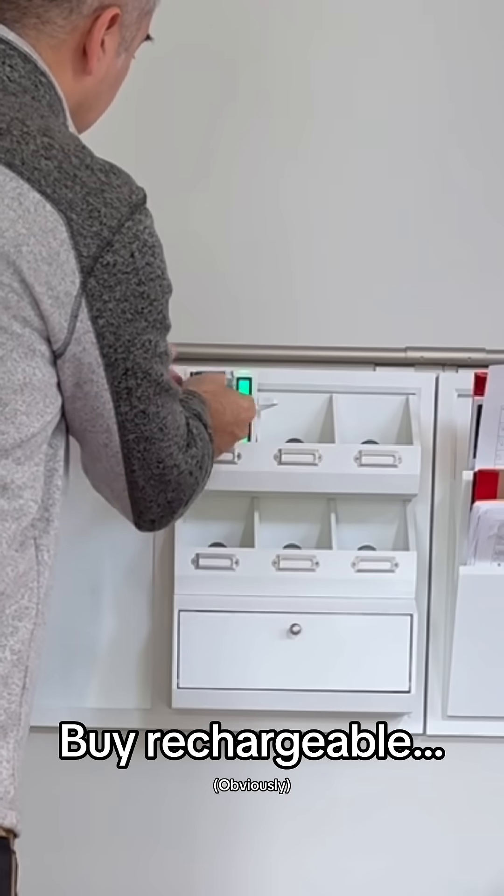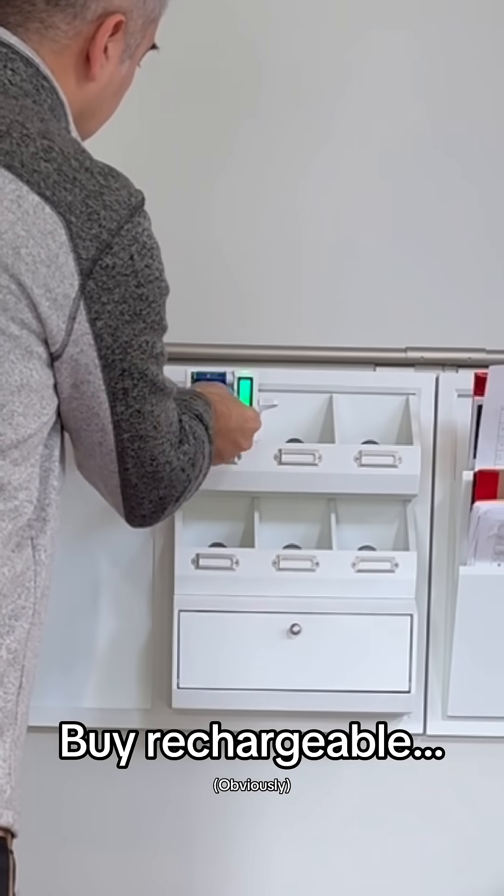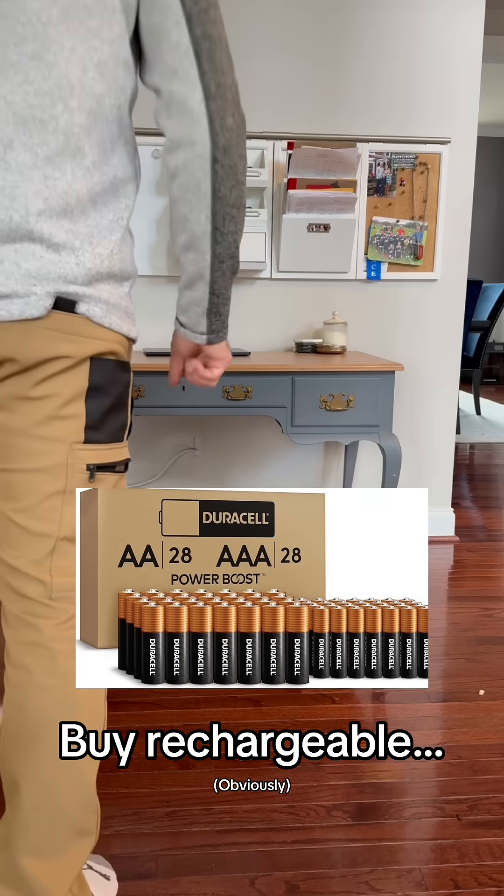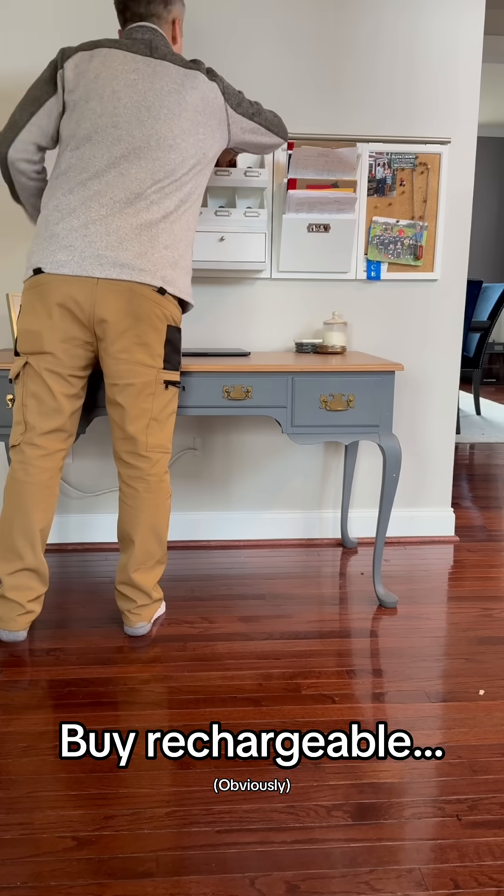This may seem like a no-brainer, but the alkalines do have one cool trick up their sleeve. These nickel metal hydride batteries will only stay charged for about a month, whether you use them or not, whereas these alkalines can sit in a drawer for like five years without losing too much voltage.